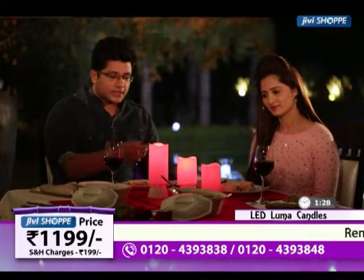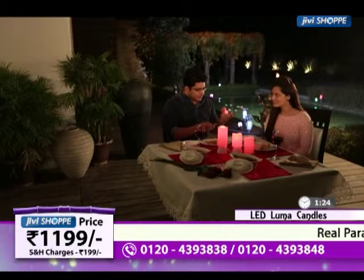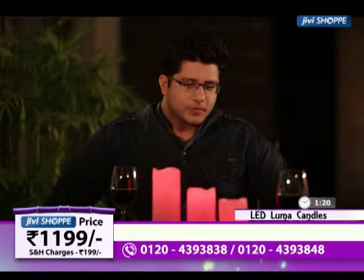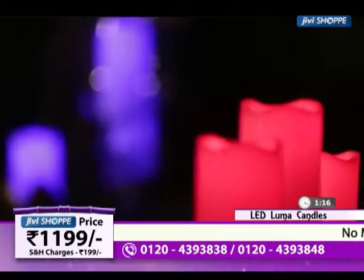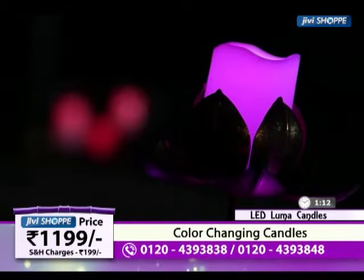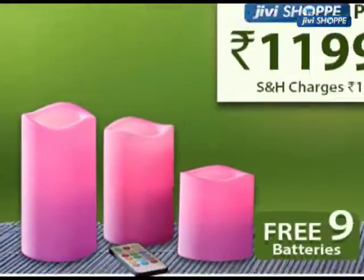And if you want to keep it in a single color and have a flame effect in your house — look at this. It looks like a real candle, it is flickering, the flame is moving. It is very beautiful. All the modes are there, everything is thoughtfully made in today's product, and GV Shopping gives you this price of only 1199 rupees.